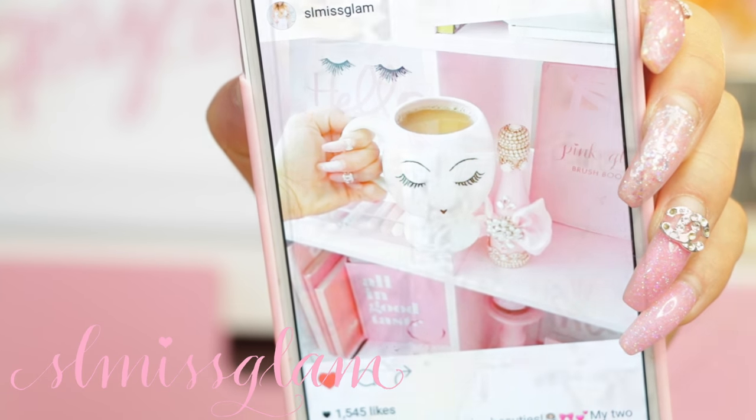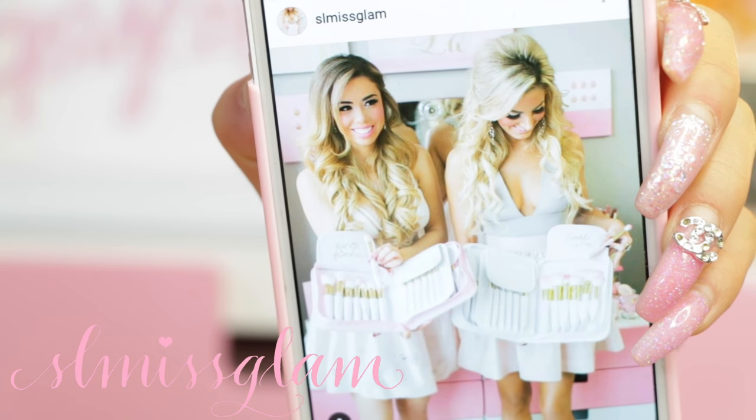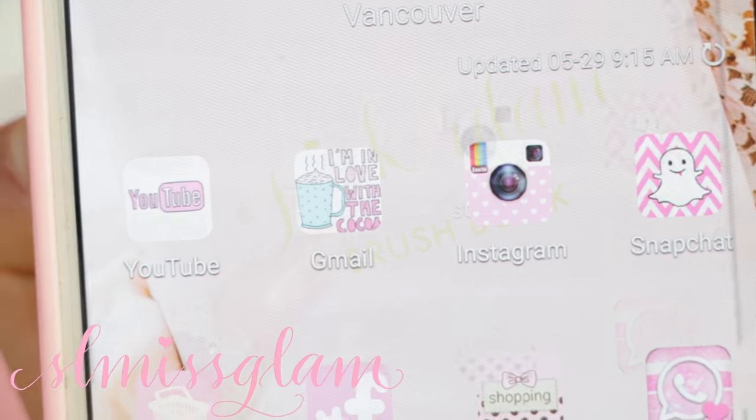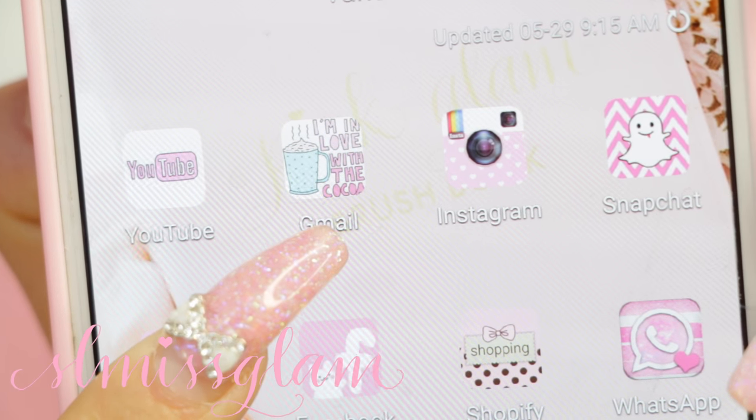Of course my daily dose of coffee - you guys know I love my coffee. I also post girly glam photo shoots that I do. Moving right on to my Gmail, in my Gmail I just get a lot of emails.